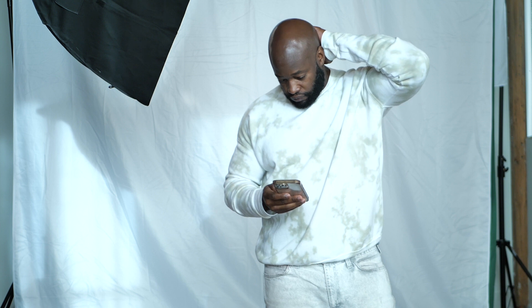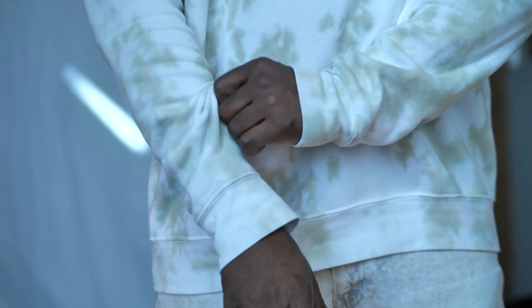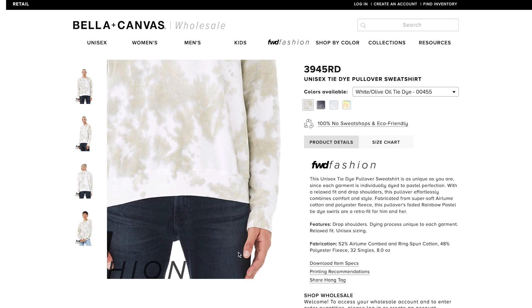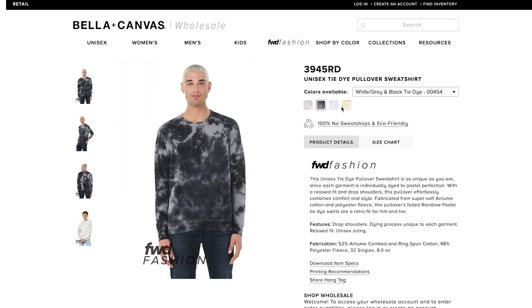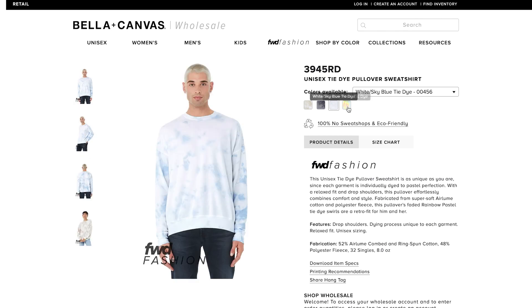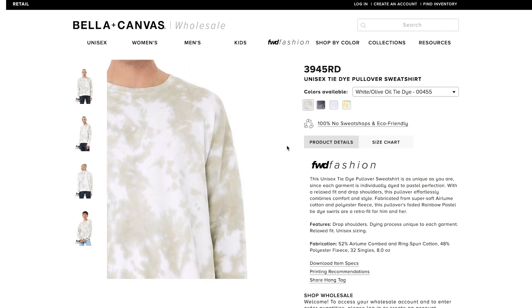I believe you don't need a wholesaler's account to purchase this. The specific one I'm wearing is in white olive tie-dye. They also have it available in gray-black, sky blue, and pastel — though the pastel print is slightly different.